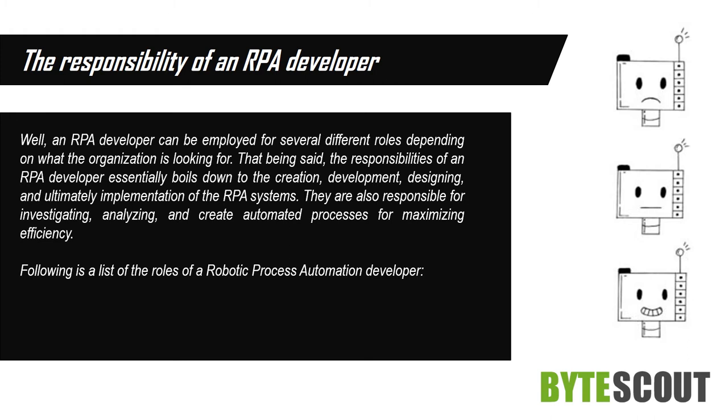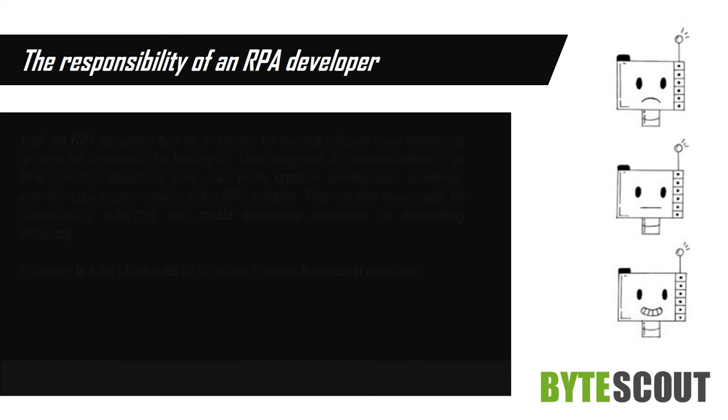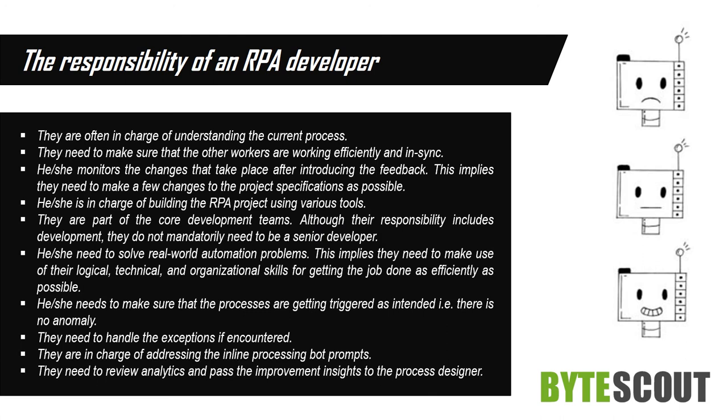Following is a list of the roles of a robotic process automation developer. They are often in charge of understanding the current process. They need to make sure that other workers are working efficiently and in sync. They monitor the changes that take place after introducing feedback. This implies they need to make as few changes to the project's specifications as possible.